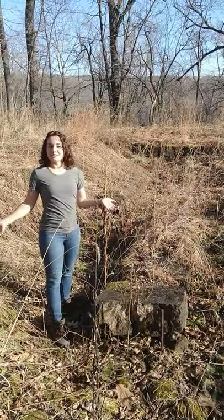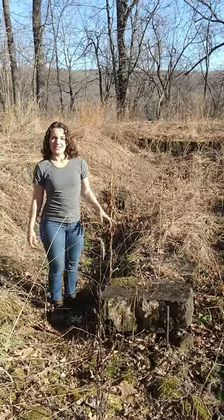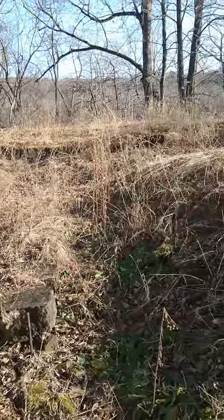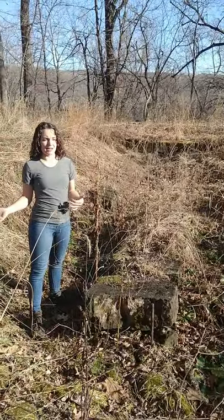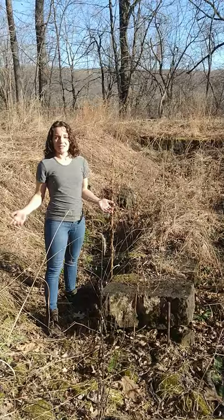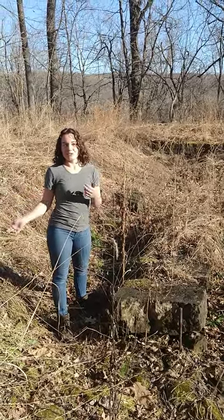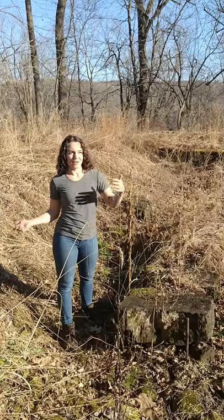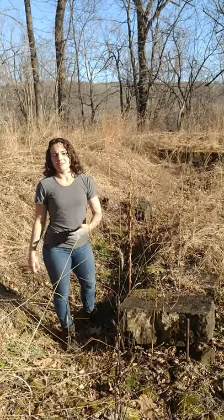Here we are in the Marine Mill ruins. Next to me is a stone that supported a 50-horsepower steam engine, and all around you can see the foundation of the building with limestone blocks that were pulled locally — that's how most of the buildings were built around here. This mill is how we got the town of Marine on St. Croix. It was named because two men from Marine, Illinois landed here as they came up the river, saw it was a great spot, and the town grew, just like all the other towns up and down the river that came from sawmills and travelers.